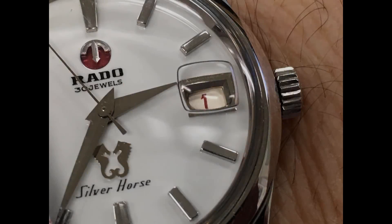With regards to secrets, my Rado Silver Horse from 1968 may qualify for a two-fer, maybe a three-fer, or even a four-fer, if there is such a thing. The first secret is right out there in the open: the Cyclops on the acrylic crystal is inverted. That is, the bubble is on the underside of the crystal, rather than on the outside.